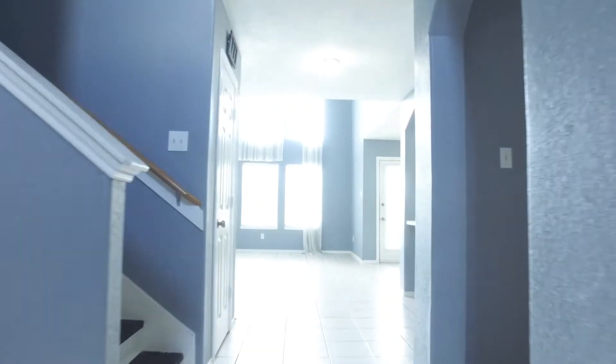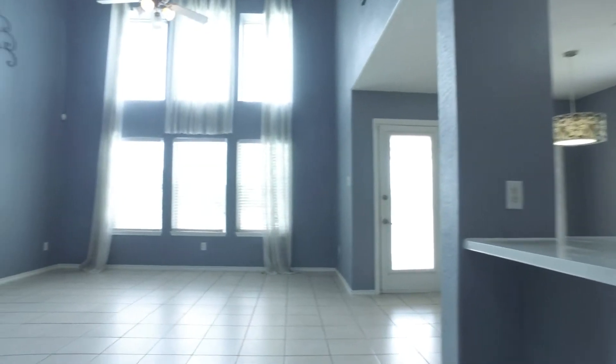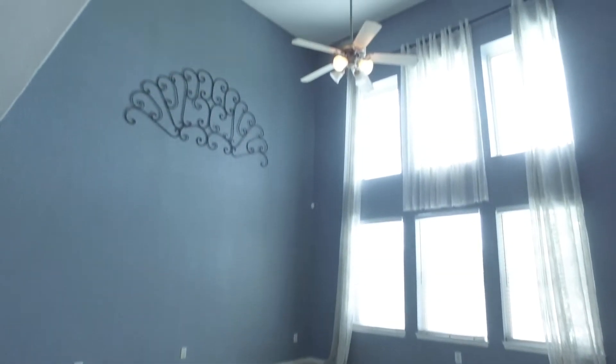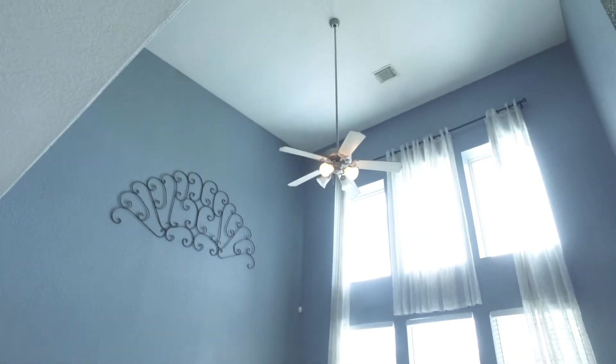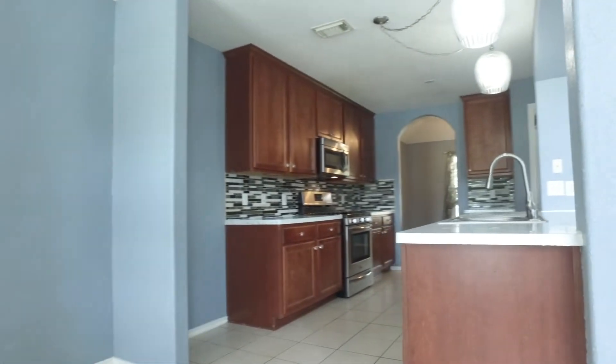The staircase is nice and enclosed, and you walk right past it going into the family room, kitchen, and breakfast nook — it's all combined. There's 2,390 square feet, gorgeous windows, tall ceilings, and look at that backsplash in the kitchen.